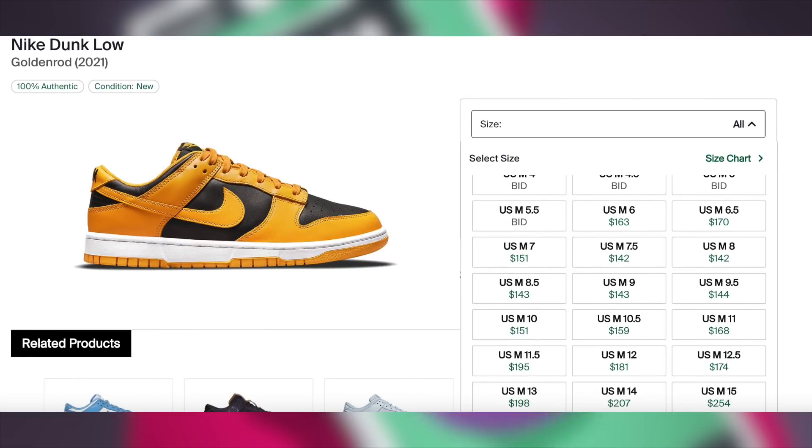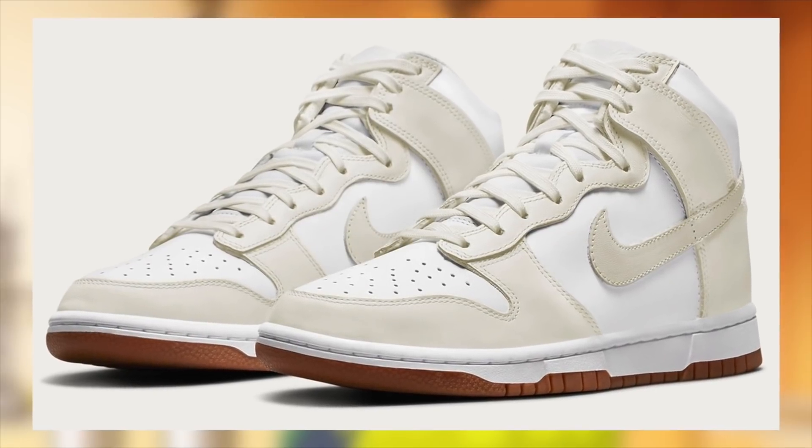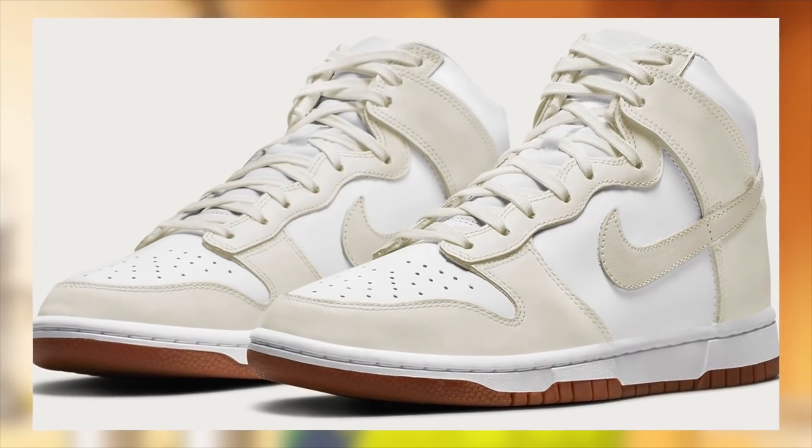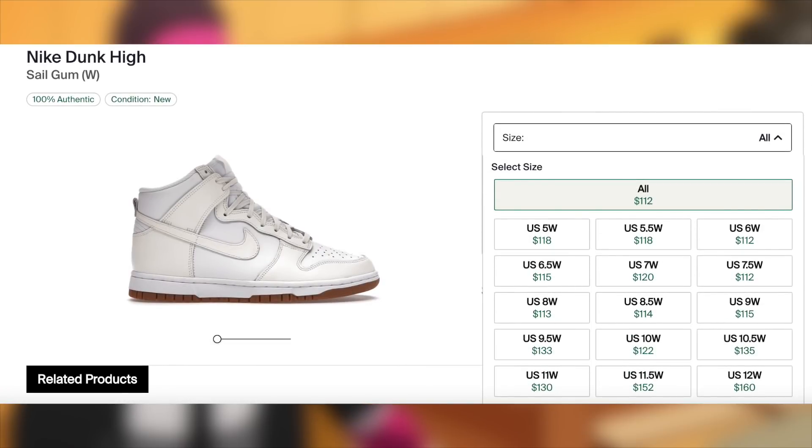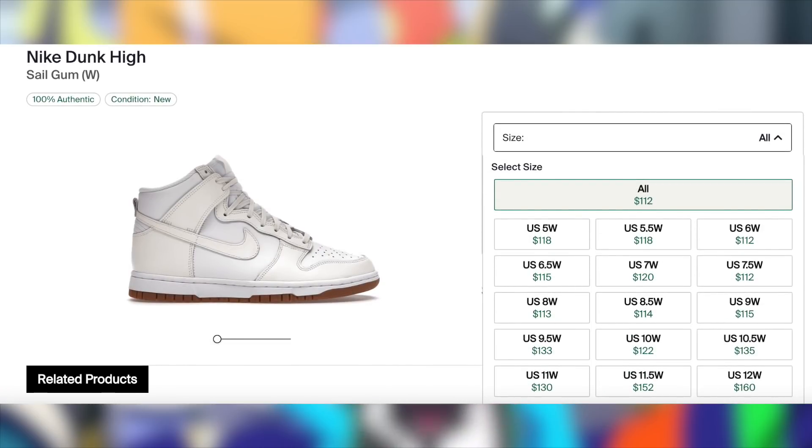Moving on to November 19th, the Dunk High White Cell Gum will be dropping for $120. Unfortunately, demand is very low on these, hence I'm only expecting these to be lunch money, specifically on sizes 11.5 and 12, and personal only for the rest of them.